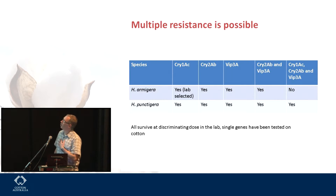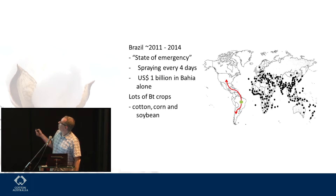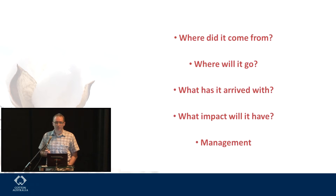Moving on to H. armigera in the New World and why this might be relevant. This is pretty much the distribution of armigera — it's across most of the Old World. In about 2011, possibly 2010, it was recorded in Brazil, and there were lots of headlines about states of emergency — mostly so they could register new chemicals. They were spraying every four days, with figures quoted of billions of dollars of cost. They have lots of different BT crops there. The BT environment is very different to the one we have here — especially corn and soybean now for Cry1ac. The big question was where will it go in the rest of the New World.